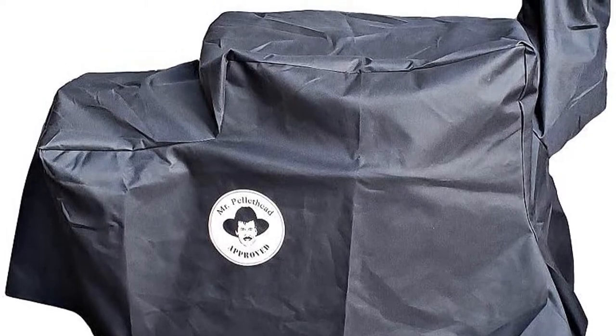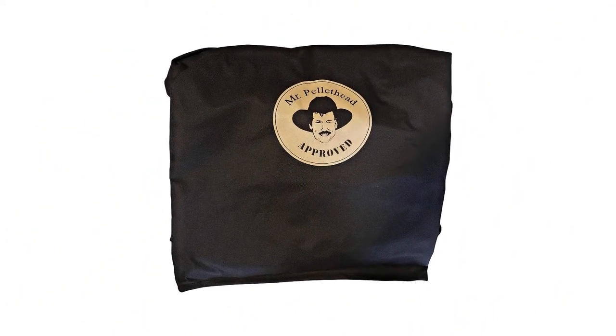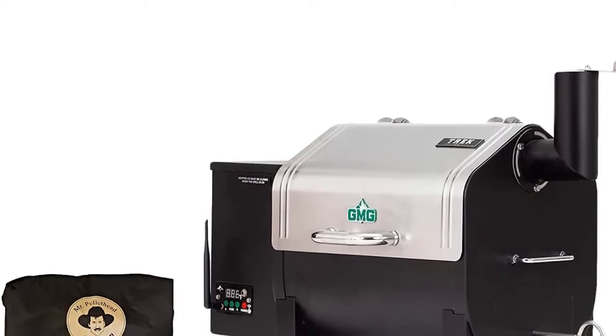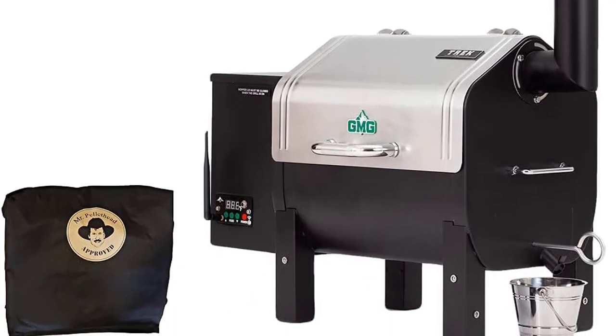Moreover, it includes a thermal sensor that keeps monitoring the grill temperature constantly. So grab this while you can. Be sure to check the links in the description below. That's all for this review. Feel free to share your feedback.